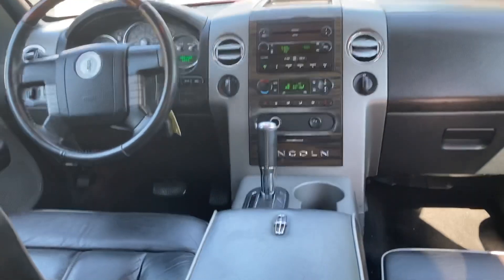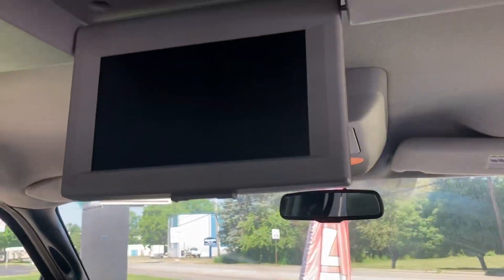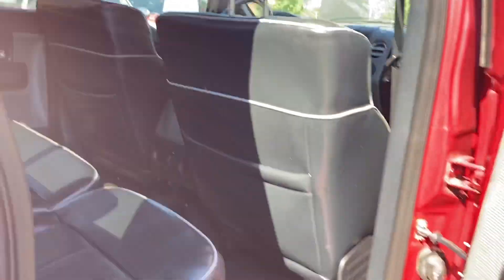They can help you get financed no matter what your credit. With good credit, they deal with all the local banks and credit unions and can help you secure the lowest rate possible. If you don't have the greatest credit, they can help you get a loan. Trucks like this typically take a pretty big down payment.